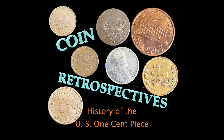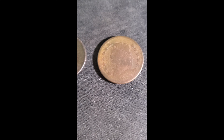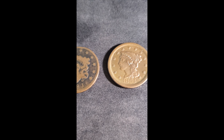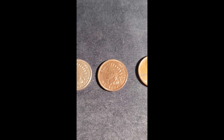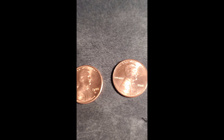Welcome to Coin Retrospectives, short histories of old coins. Today we're going to be taking a bit of a different tack and take a broader look at United States coinage, focusing on one denomination rather than just one coin. I either have covered or will be covering all of these coins in their own separate videos. With that, let's have a look at the United States one-cent piece.